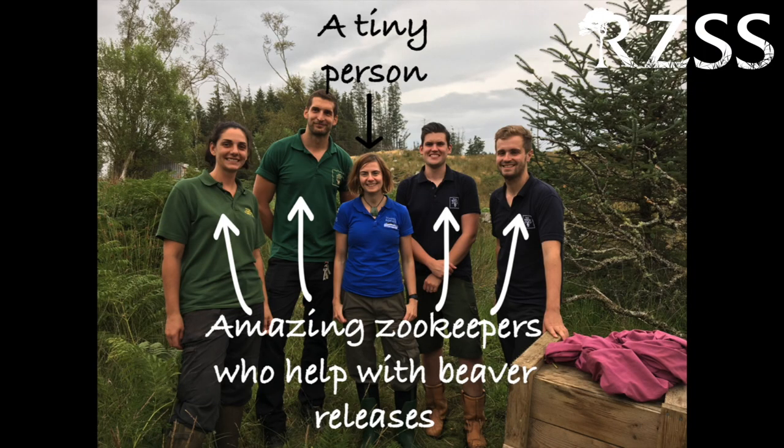Beavers are back in Scotland, and hopefully they will have a long and secure future in this country. Our work to secure the future of beavers and other animal species all over the planet is supported by visitors to our zoos. At the moment our zoos are closed, but you can still help save threatened species by clicking the support us link here and below the video and donating whatever you can to RZSS Conservation.